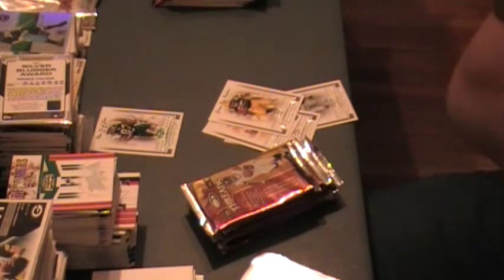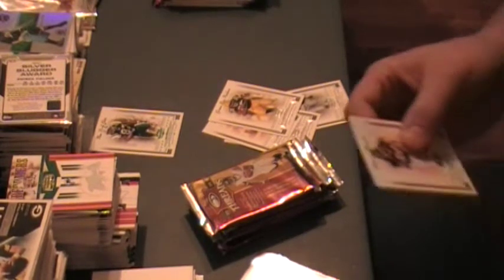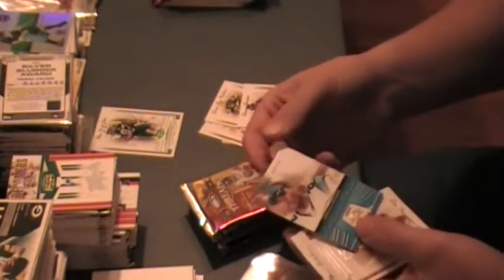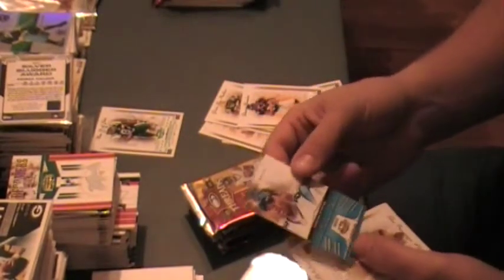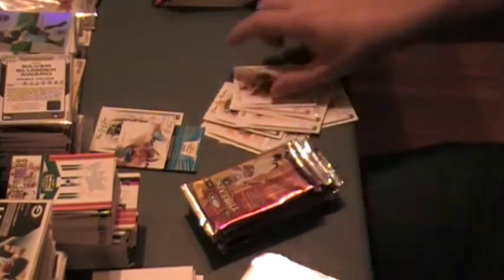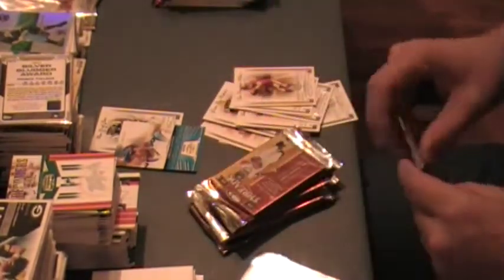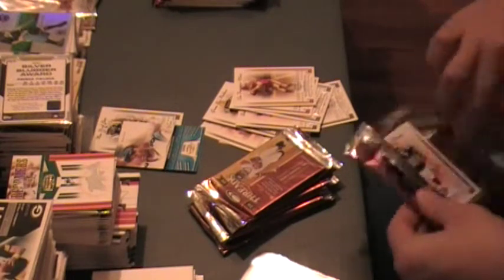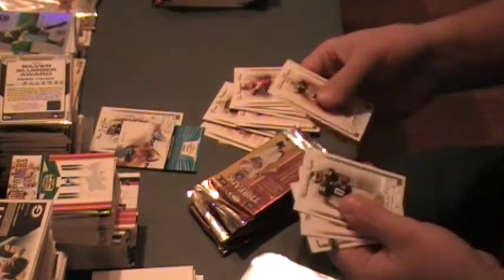Hey, what do we got now? Oh, that looked like an eBay auction ended, so hopefully that means they sold something. Century Star, Steve Smith, Carolina Panthers, not numbered. Interesting card. Looks nice actually. Would be gorgeous as an autograph, but it's not, so we're moving on.